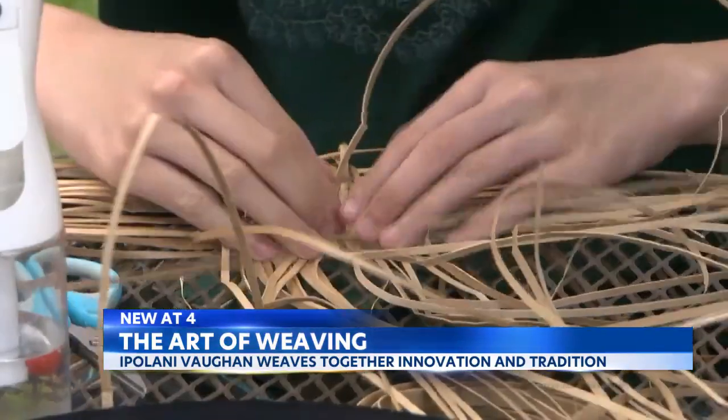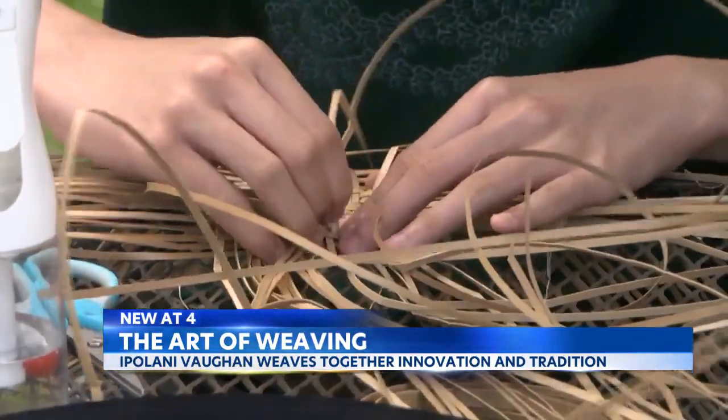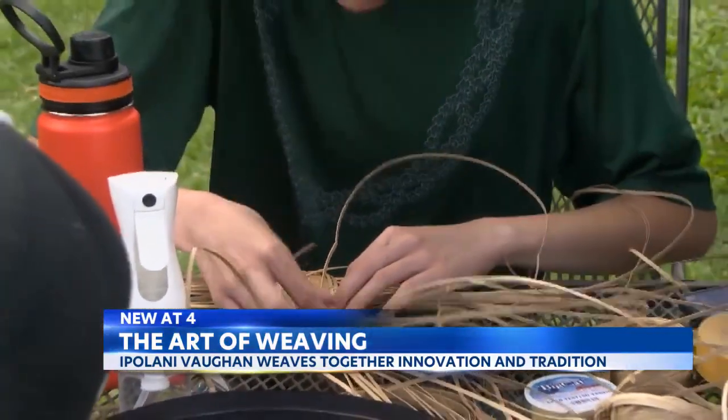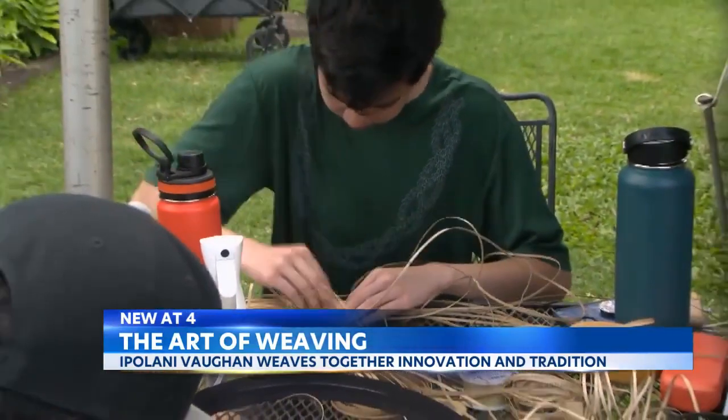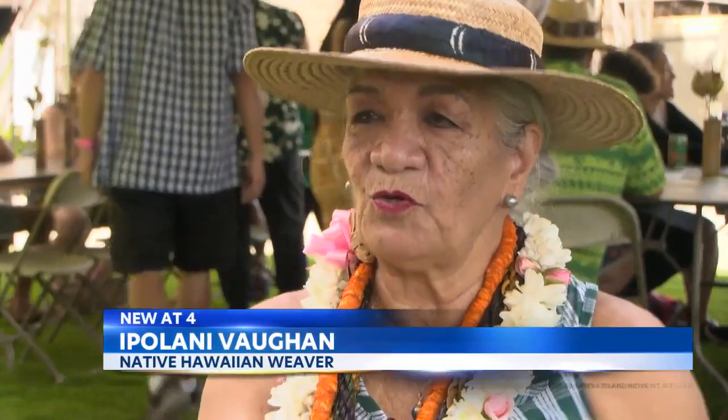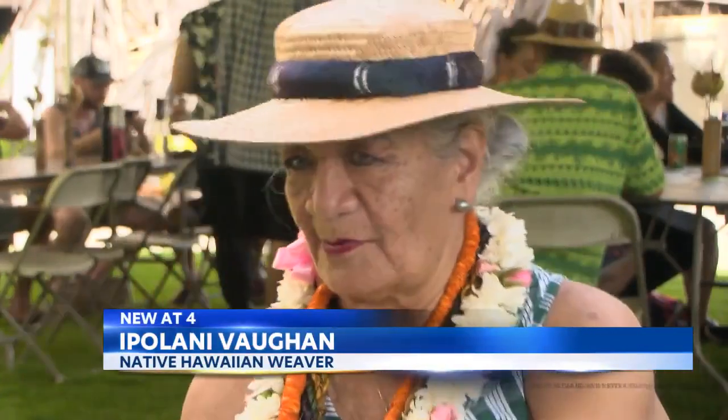Once they harvest the leaves, the real work begins. They learn how to process it — to hem with the thorns, hem with the midrib, make it into kuka, and store it till they're ready to use it. It's more work to do the preparation than it is to make the item.